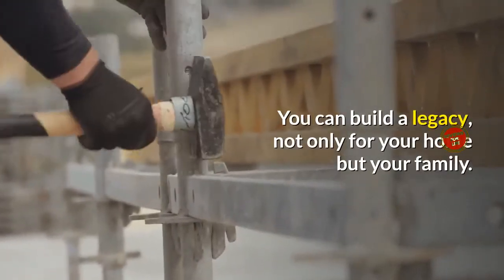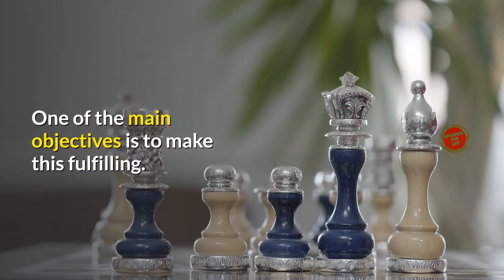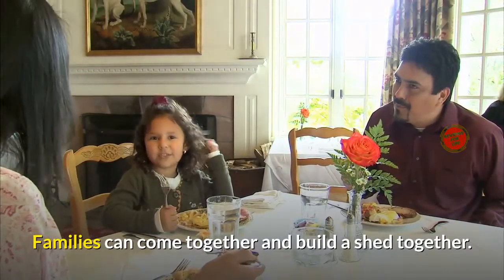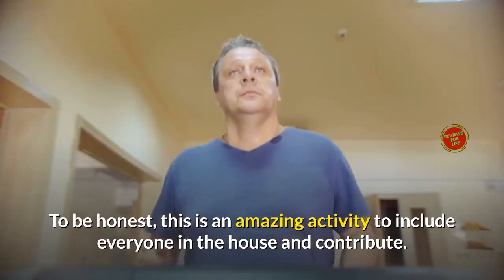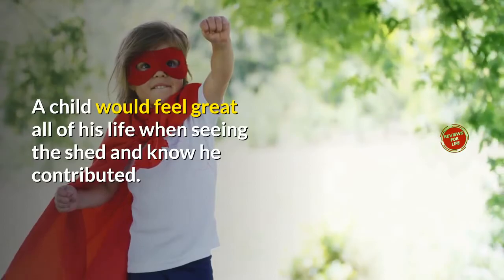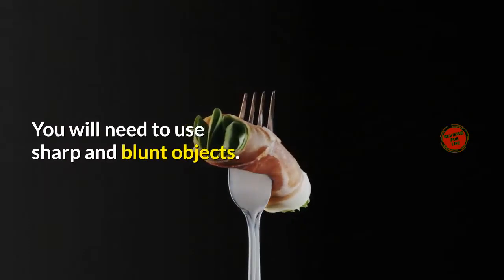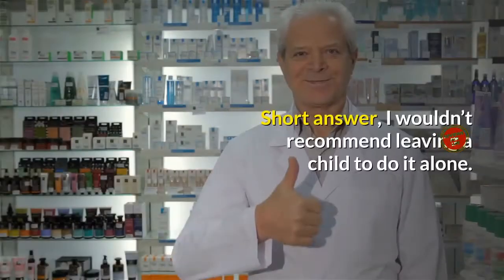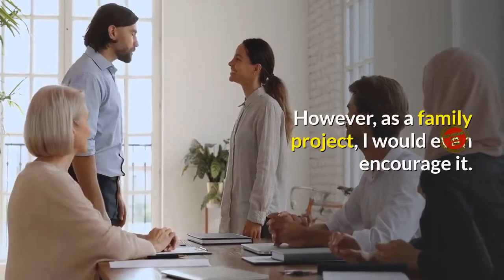Are these child-friendly? One of the main objectives is to make this fulfilling. For some, that means building a project as a family. Families can come together and build a shed together — this is an amazing activity to include everyone in the house. A child would feel great all of his life seeing the shed and knowing he contributed. The blueprints are meant to be used by able adults, as you will need sharp objects and heavy materials. I wouldn't recommend leaving a child to do it alone, but as a family project, I would even encourage it.